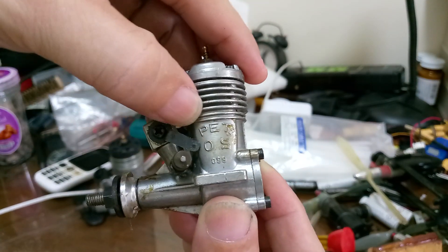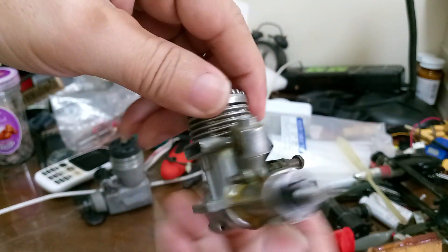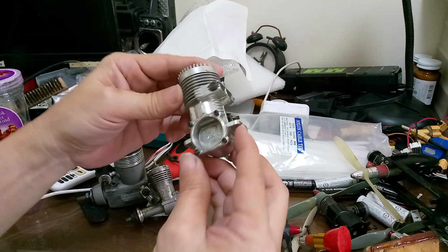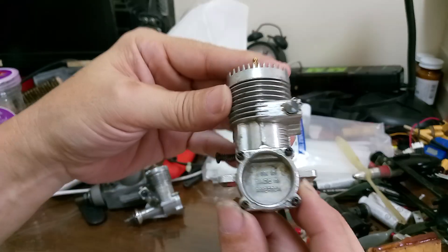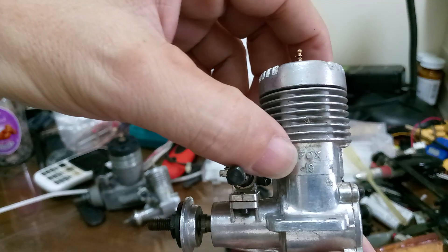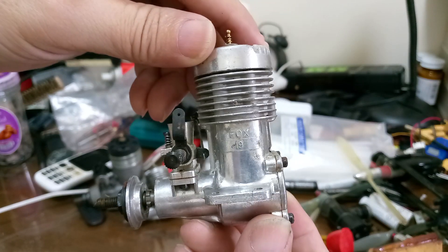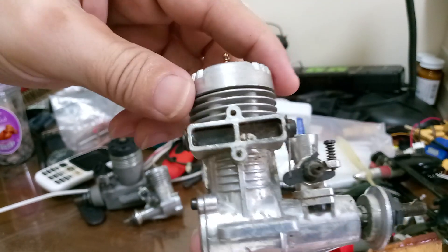Here's another — this is an antique OS. And here's another one, made in USA — this is a Fox engine, .19, I guess it's a .90. Almost brand new.